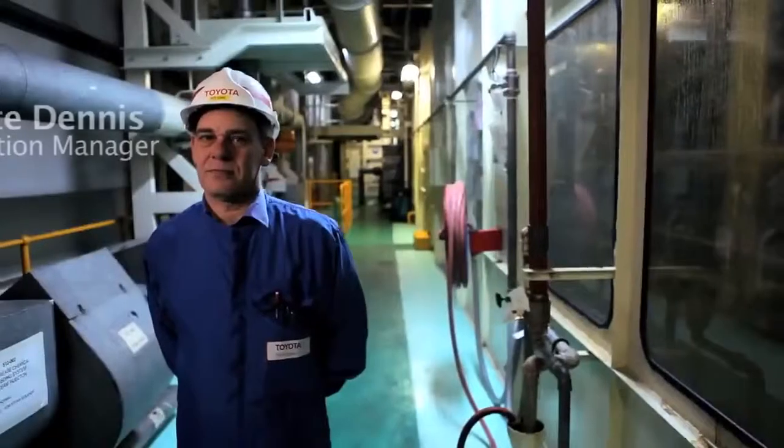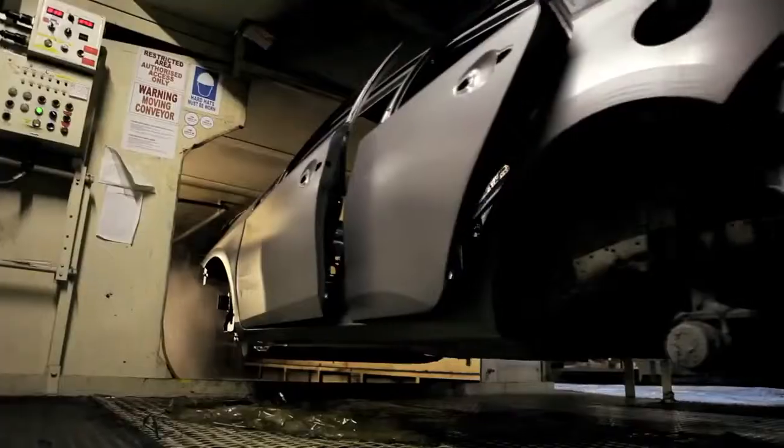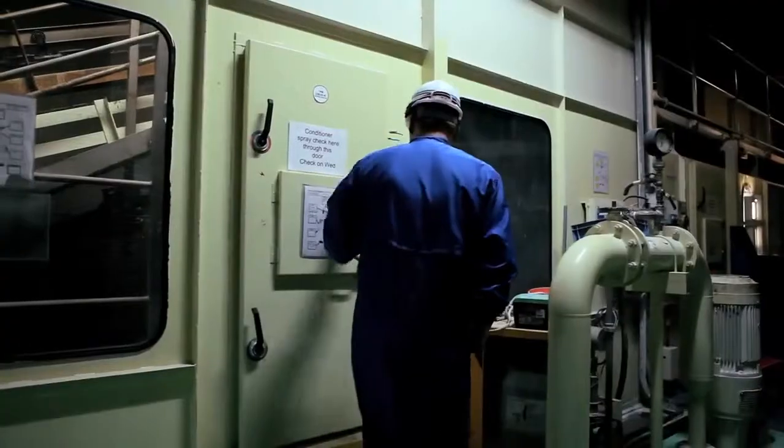My name's Pete Dennis. I work in the paint shop where I'm a section manager. The vehicle is lifted out from weld — that's what we call a white body, which is basically a metal body shell.